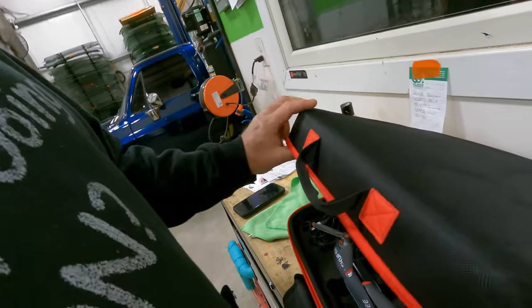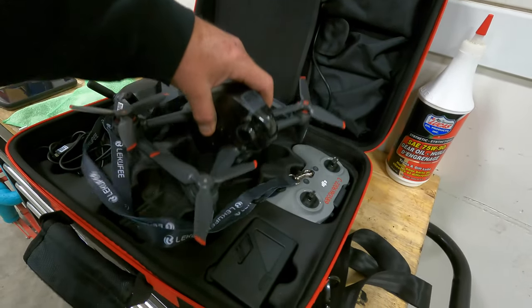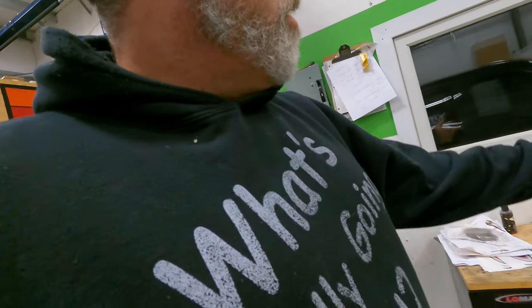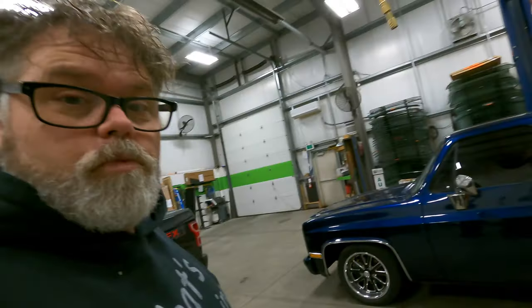I did clean out the front pond this weekend so it looks pretty good. And I got my drone rebuilt — it actually flies again, which is very surprising. I'll shove a picture right here so you can see it. Look at that thing — we got it fixed, that's all that matters. So we're good to fly again with that one.